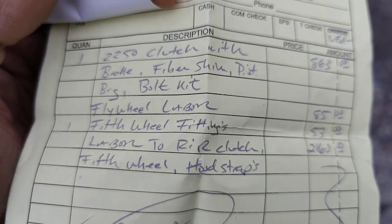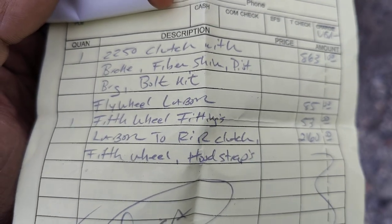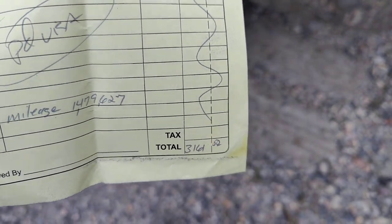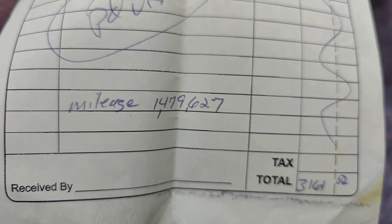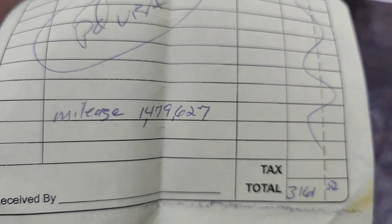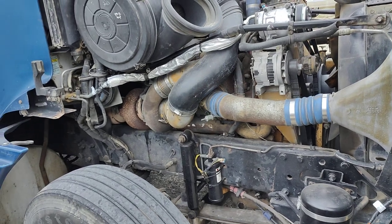Got the flywheel, put the new fifth wheel on, total price $3100. If you're wondering how many miles are on this engine, it's 1.4 million miles - that's how many miles are on my engine.